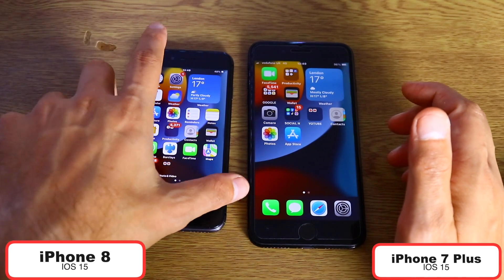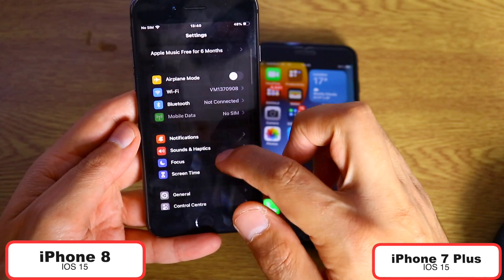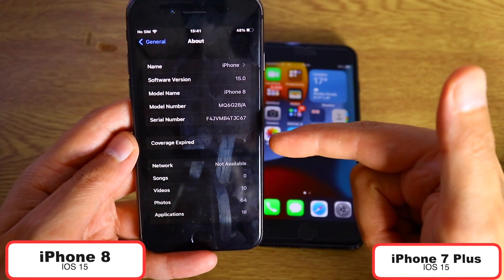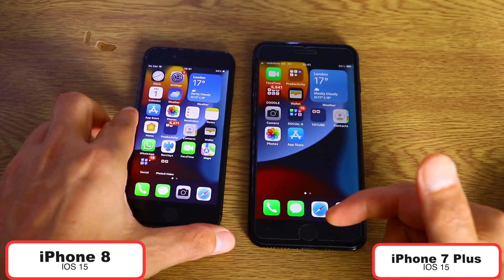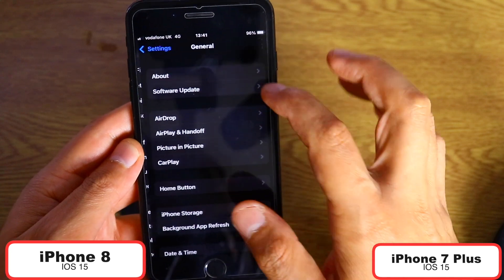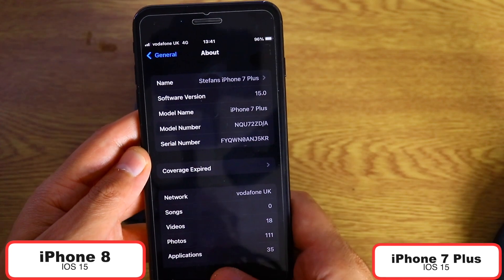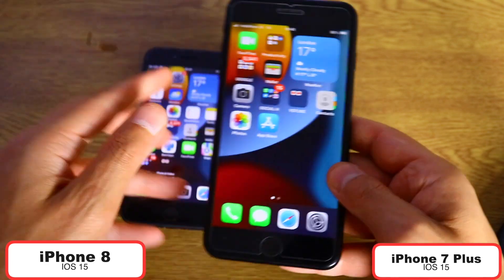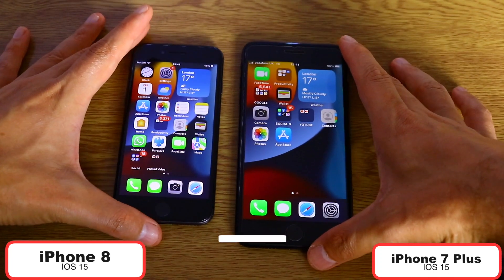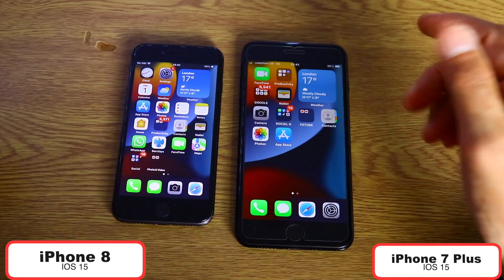Both devices are running the latest version of iOS, which I'm very happy to show you right now. Let's go to General, then About — as you can see, iOS 15 on the iPhone 8. And the same for iPhone 7 Plus: General, About — iPhone 7 Plus is running iOS 15 as well. So very curious about today's tests. Please make sure to subscribe and hit that like button if you're enjoying this type of iOS speed test content.